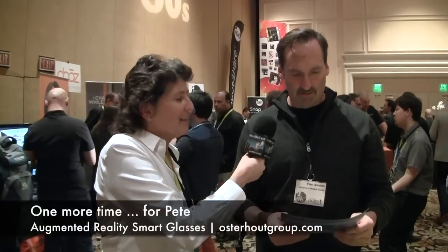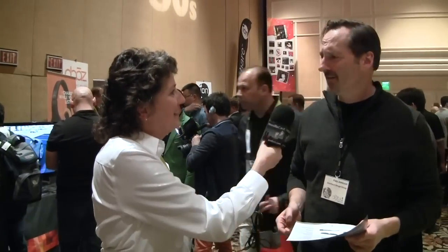Thank you very much. You guys were fun. How can people find out more about this? Go to Osterhoutgroup.com — we'll put it on screen. Thank you very much. That was fun.